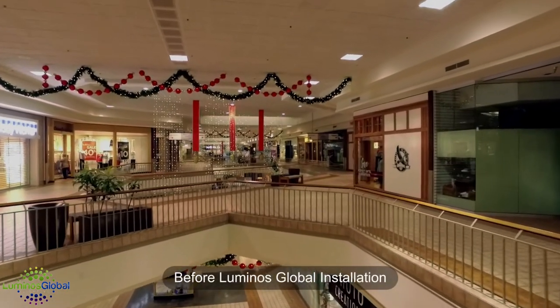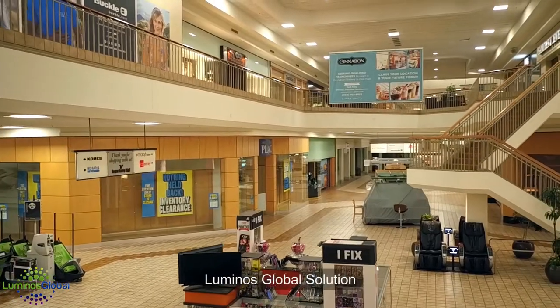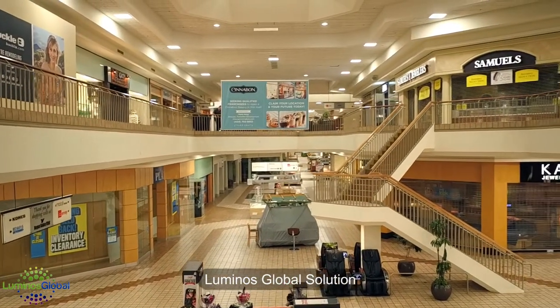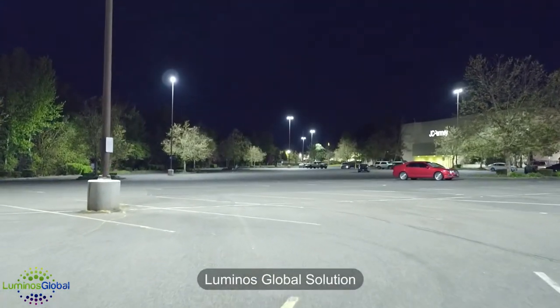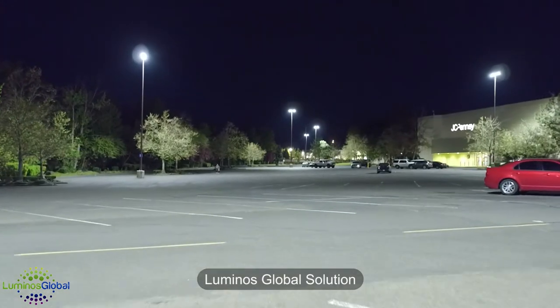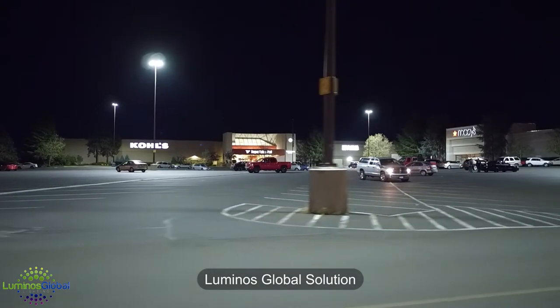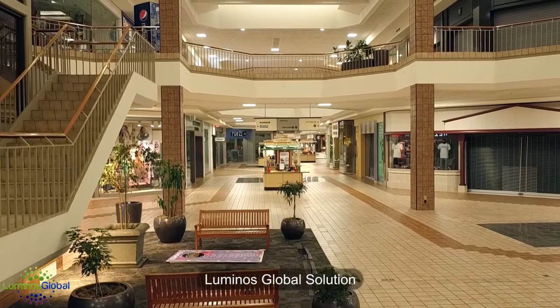The feedback has been very positive. The light levels in the mall, both inside and outside, have increased noticeably. We run a very limited staff here as far as maintenance people, and the fact that we're not going to be changing the lamps once a month is going to free a lot of our time up to focus in other areas. The life expectancy of these lamps is beyond 10 years. So we're very excited — it's going to save us a lot of money on maintenance and also increase the amount of lighting we're able to provide our customers, both from a security standpoint and also an aesthetic standpoint.